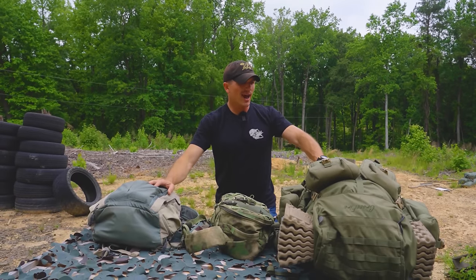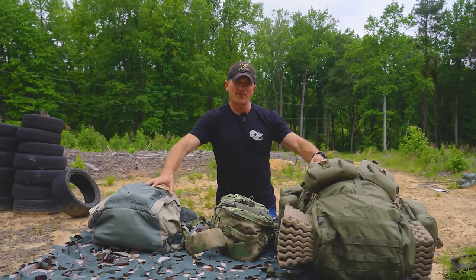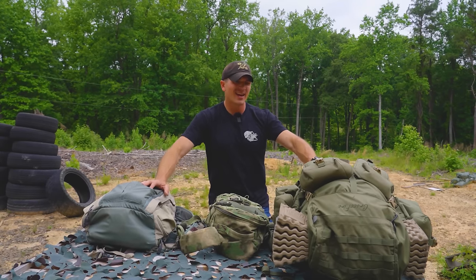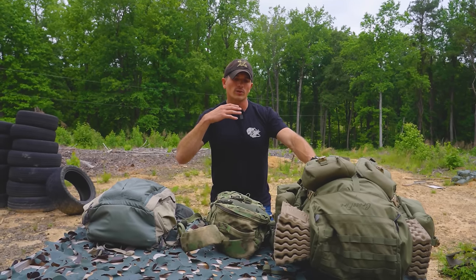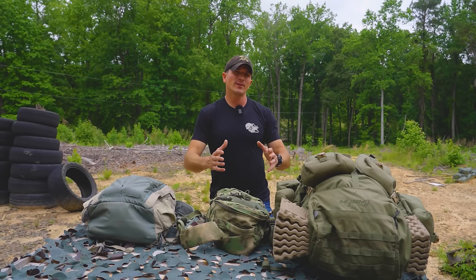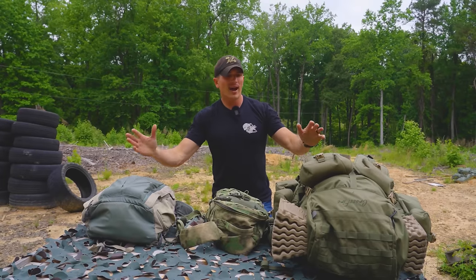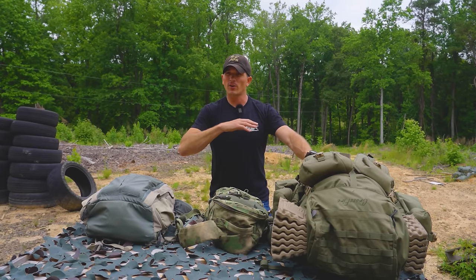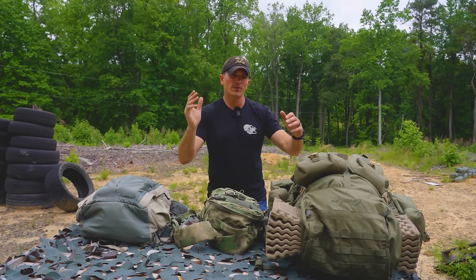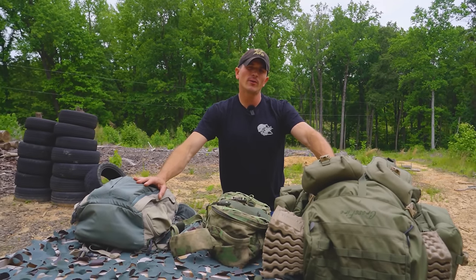That's how I travel for my Milsim West adventures. If you have any suggestions for how you do this, please let me know in the comments — this is just what has worked well for me based on doing this once or twice a month. This video is just meant to give you a little guidance if you've never done this before, maybe heading to your first Milsim West or flying with airsoft gear for the first time.